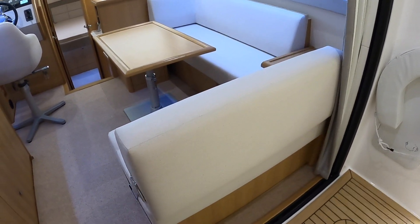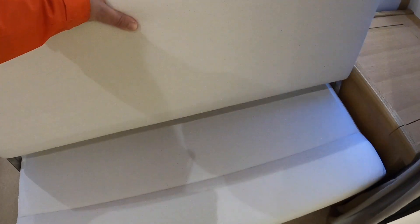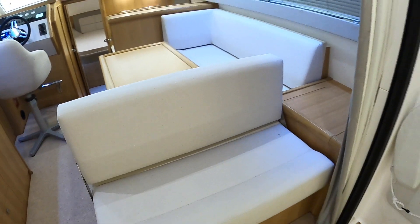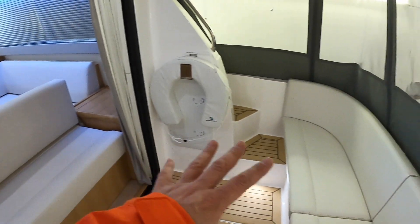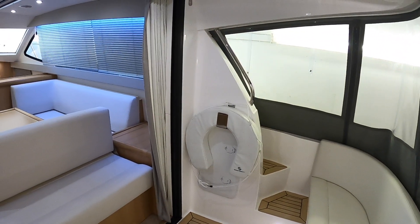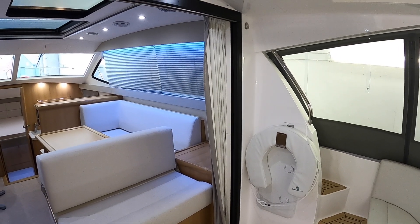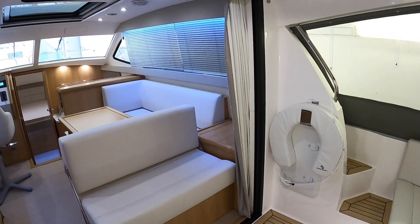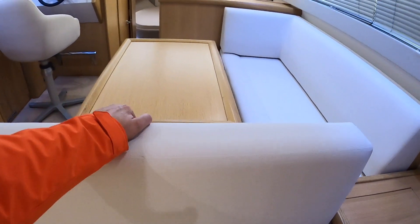Another nice feature is this seat — you can push the backrest the other way, which gives a great position where you're sat just inside the boat but with a view out across the back. So if you're on a nice mooring somewhere, that would be a really nice place to sit in shelter and look out across the water.